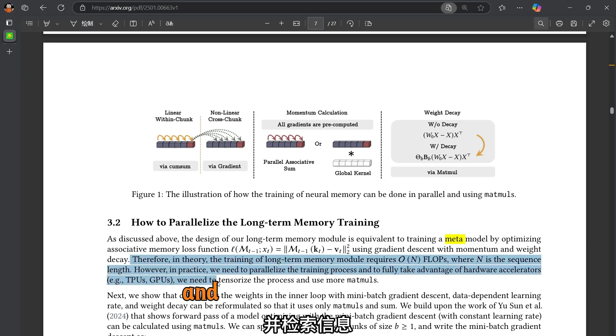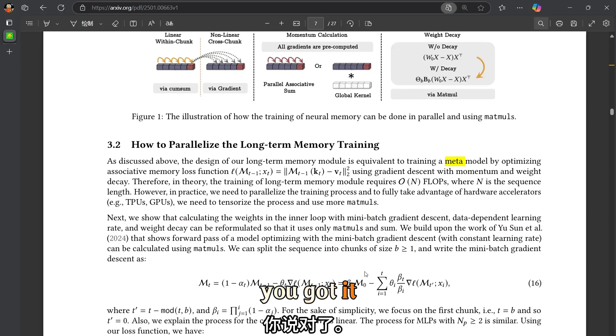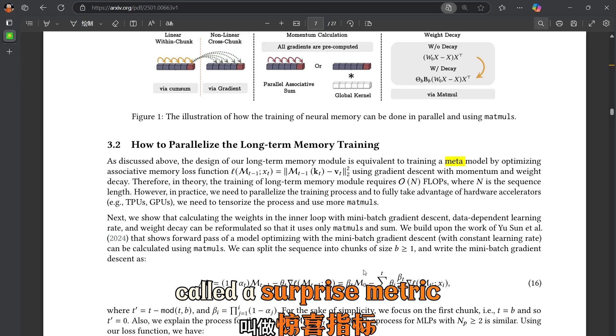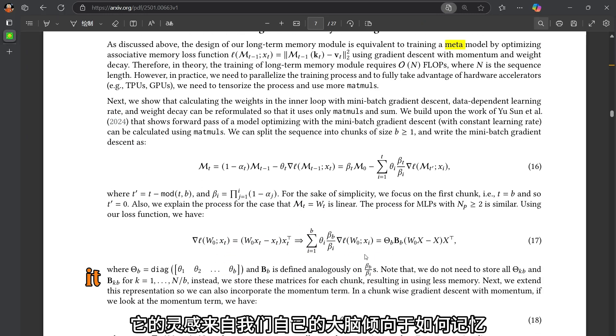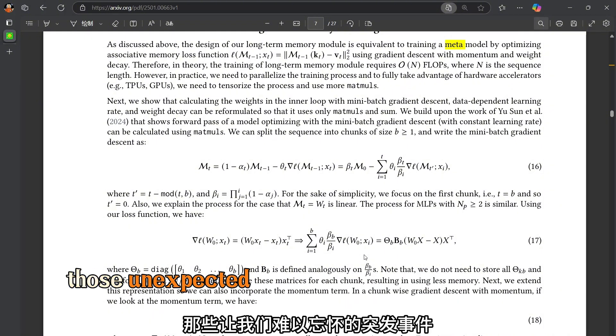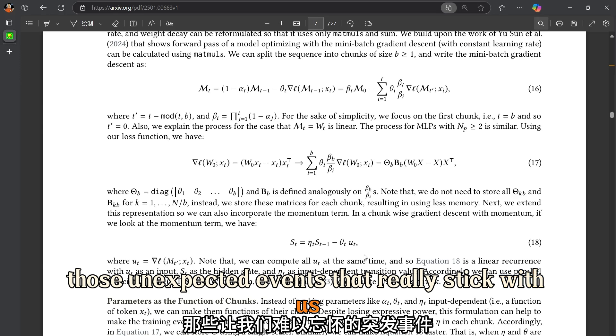It has its own internal learning process for figuring out how to best store and retrieve information. One of the most fascinating aspects is something called a surprise metric — it's inspired by how our own brains tend to remember things that violate our expectations, those unexpected events that really stick with us.